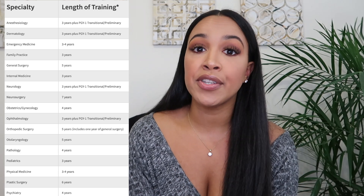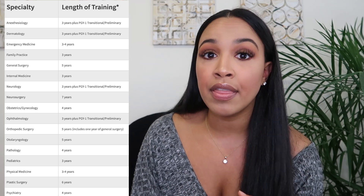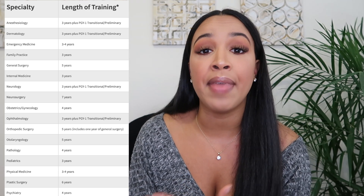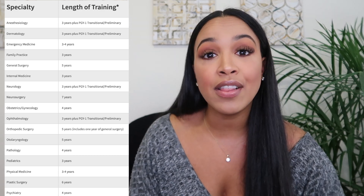In their last year of medical school, students apply into their chosen specialty and go train in that residency program. Residency is where you really work on the skills to become the doctor you want to be. The length of a residency program depends on the specialty and type of doctor you will be — I'll put up some common specialties and the general length of training for each.